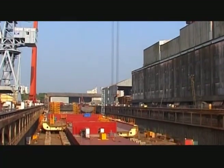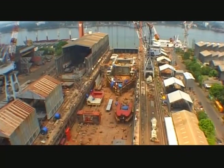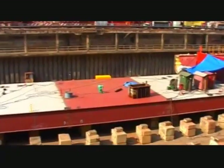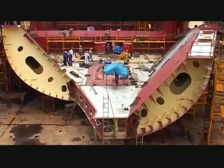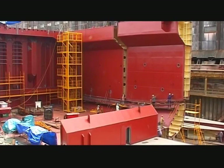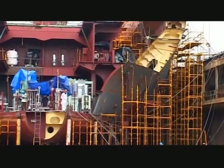The dry dock here is 255 metres long by 43 metres wide. Blocks are erected in accordance with the block erection plans, and once they are in position they have to be aligned and welded together. Double bottom blocks take form initially, running lengthwise, and gradually the structure rises in three dimensions.